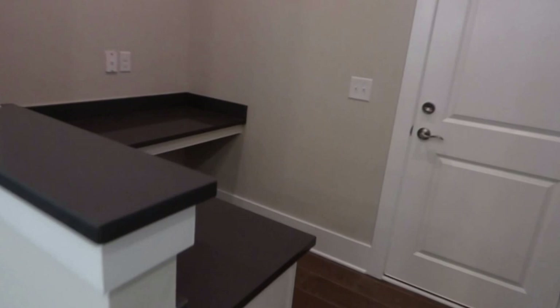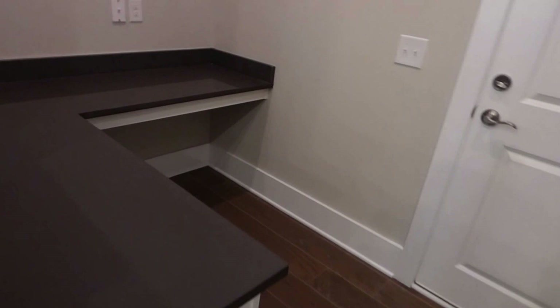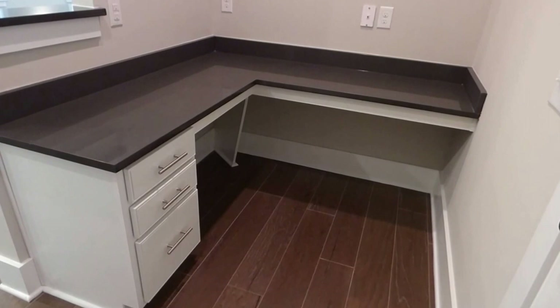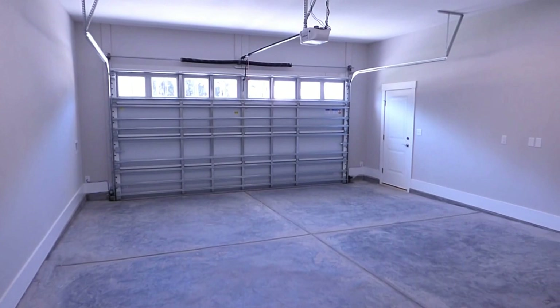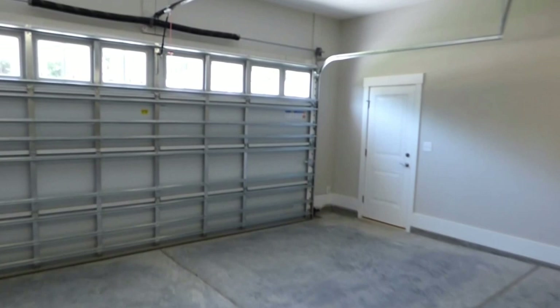One of the interesting surprises in this house in terms of the floor plan is this office area off to the side. Our laundry is upstairs, by the way. So we're talking about a real bona fide little work area here next to the kitchen, clearly designed as a desk — ready for some serious work. Out here in the garage — you do enter the house through this area into the kitchen — you have a side door.